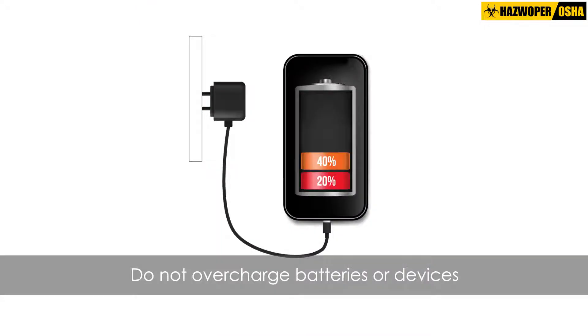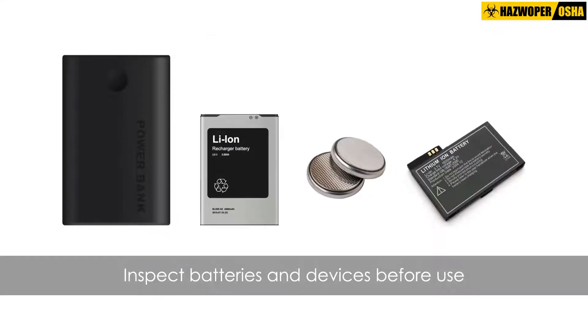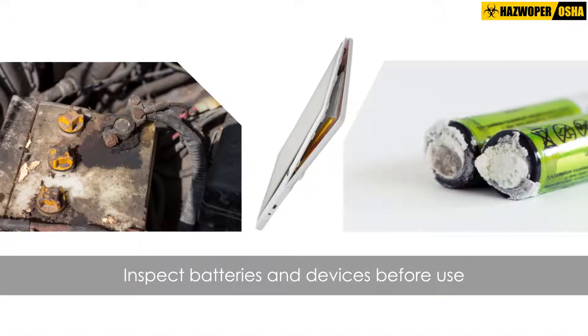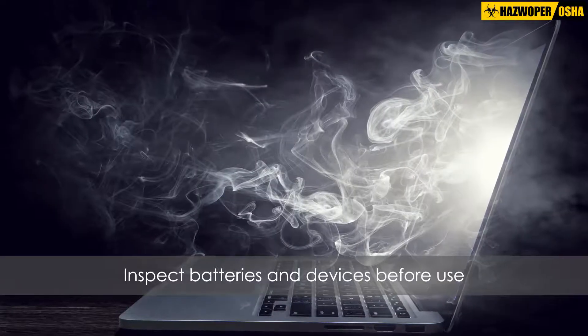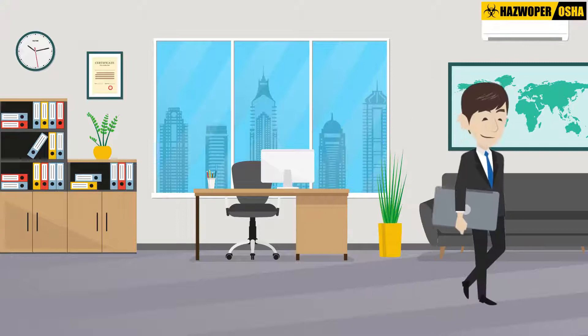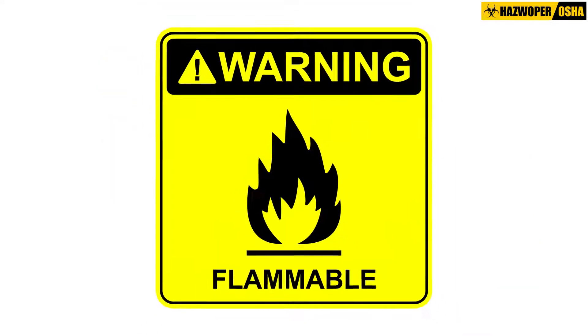Remove battery-powered devices and batteries from the charger once they are fully charged. Inspect lithium batteries and battery-powered equipment for signs of damage, such as bulging, cracking, hissing, leaking, rising temperature, and smoking before use. If any of these signs are present, immediately remove a device or battery from service and place it in an area away from flammable materials.